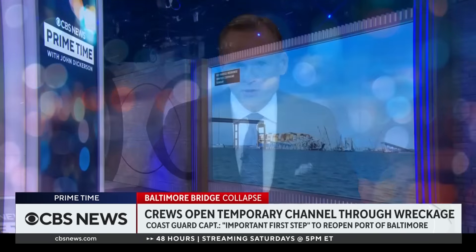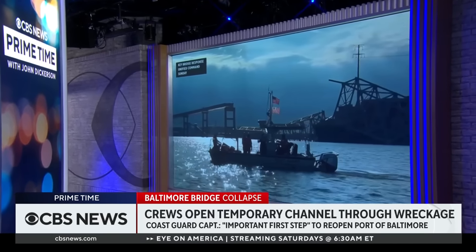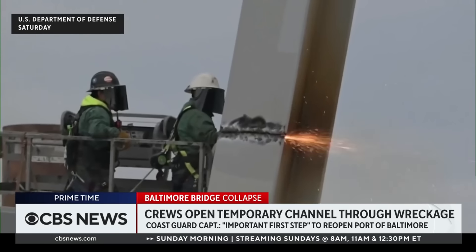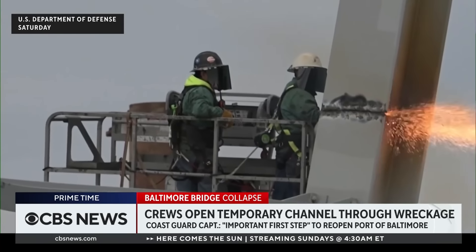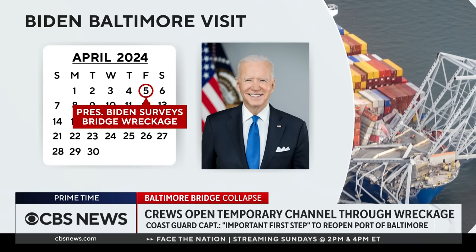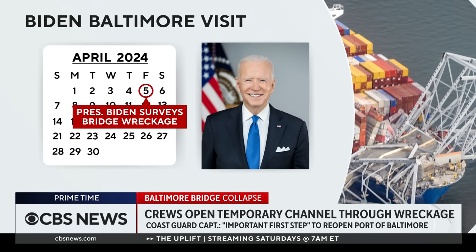We begin our report on the path towards recovery in Baltimore. Officials have peeled open a temporary passageway to let smaller vessels cross the section of the Patapsco River once spanned by the Francis Scott Key Bridge, by cutting through steel. President Biden will see that wreckage himself. What awaits him, in the words of Maryland's governor, is a ship nearly the size of the Eiffel Tower and as heavy as the Washington Monument in the middle of the river. Nicole Skanga begins our coverage in Baltimore.